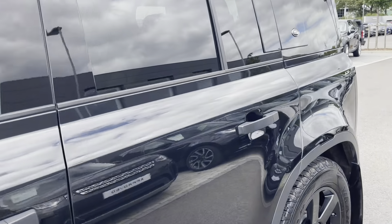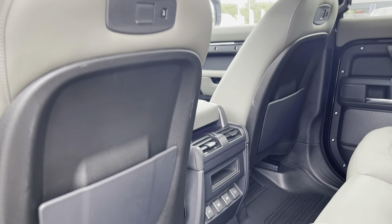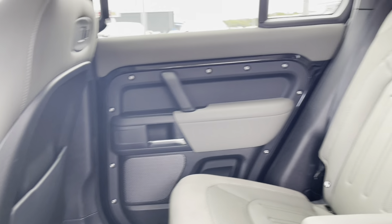The rear of the car does have privacy glass located in the rear windows as well as the cargo area. And if we open up the door, you can see your rear passengers have access to charging ports, meaning they can keep their devices charged whilst on the go.